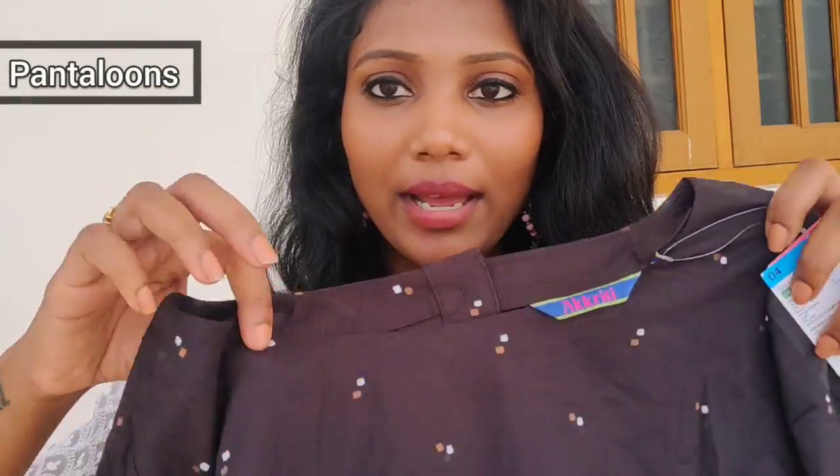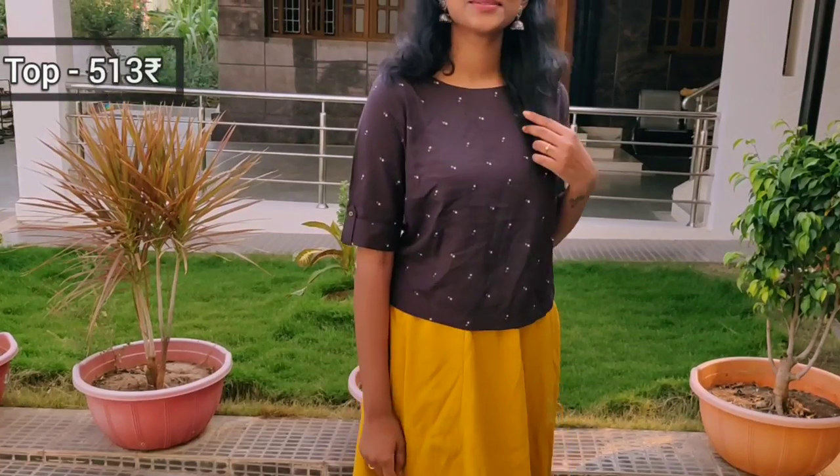It's matching with Pantaloons. I have a boxy top. It has a lot of color combinations — there's a brown one, an elephant color. There are a lot of color options.